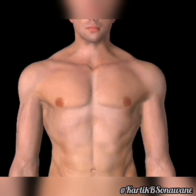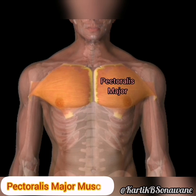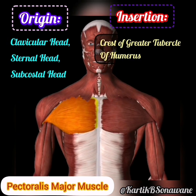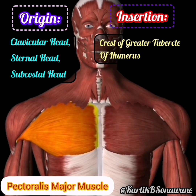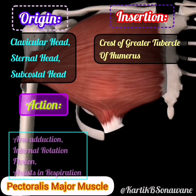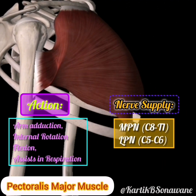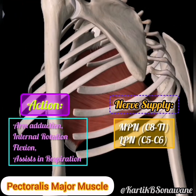First and foremost, the pectoralis major, often known as the pecs, takes center stage. These powerful muscles, with their fan-shaped fibers, originate from the clavicle, sternum, and the costal cartilages of the upper ribs. Inserting into the greater tubercle of the humerus, they play a crucial role in the flexion, adduction, and medial rotation of the arm. Picture them as the guardians of your chest, offering support and definition to the front of your upper body.